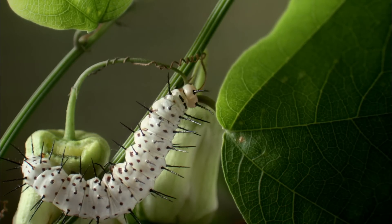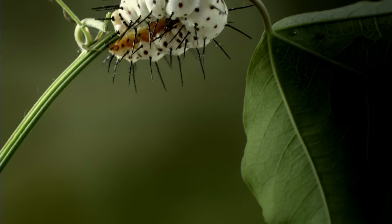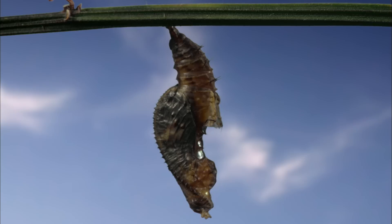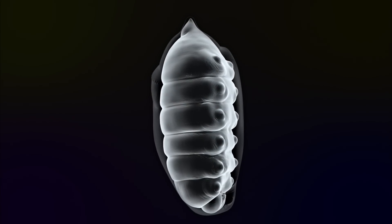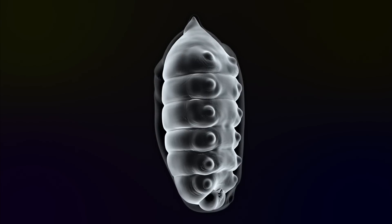Then when they've grown enough, their behavior changes. They stop eating and settle in a suitable resting place. Then their skin hardens to form a shell. This is a chrysalis. If we could see inside, we would witness one of the most extraordinary changes in the animal kingdom: metamorphosis.